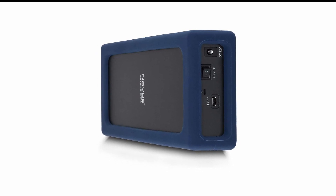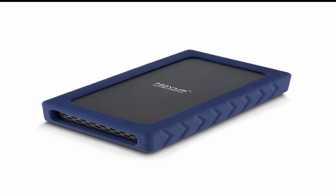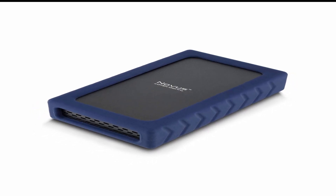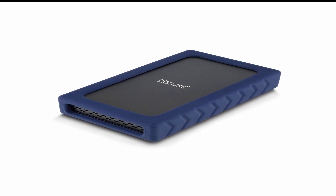So guys, this was the video about the best external hard drives. All the links are given in the description, do check them out. If you enjoyed the video, be sure to hit the like button, tell us in the comment section about which one you like the most, and don't forget to subscribe to my channel for more videos. Thank you.